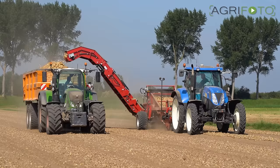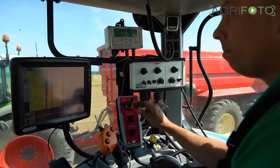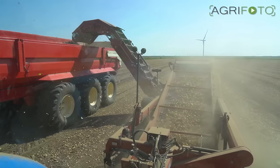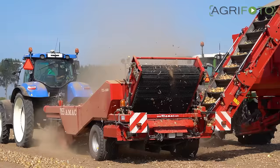On this fine day, onions are also being loaded from the field. We showed you the onion harvest in great detail last year, so we won't go into great lengths this time. The New Holland tractor belongs to a neighbouring farmer who also co-owns the VSS AMAC onion loader.